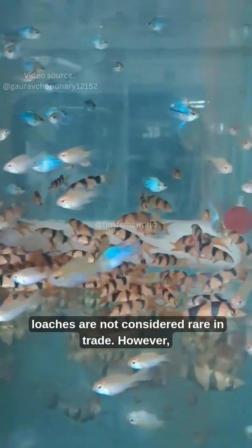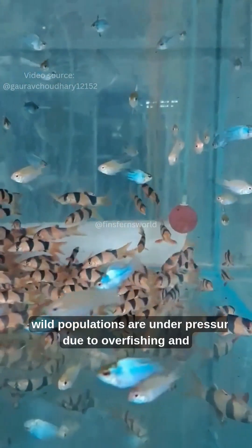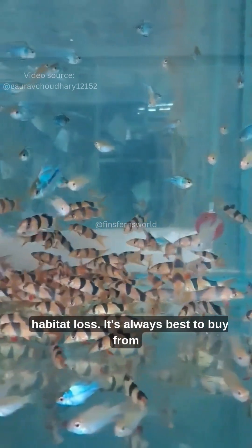Clown loaches are not considered rare in the aquarium trade. However, wild populations are under pressure due to overfishing and habitat loss.